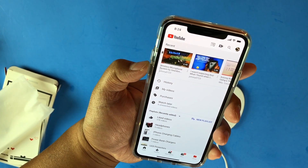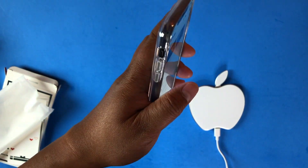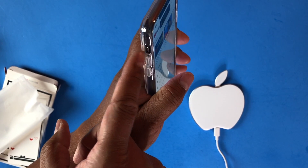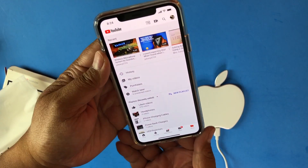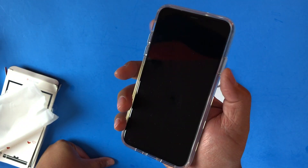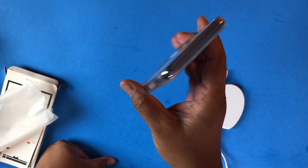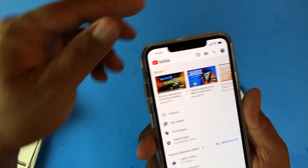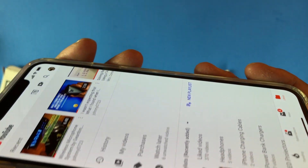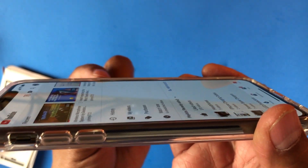The volume keys are super easy to press. I've had a clear case before and it was so hard to do it. Even the mute switch, the silence switch, is easy to access. And finally the power button — cutouts are perfect. I can tell you that it's raised a little bit higher off the edge to give your front glass a little protection. You can see the edge here is raised a little.